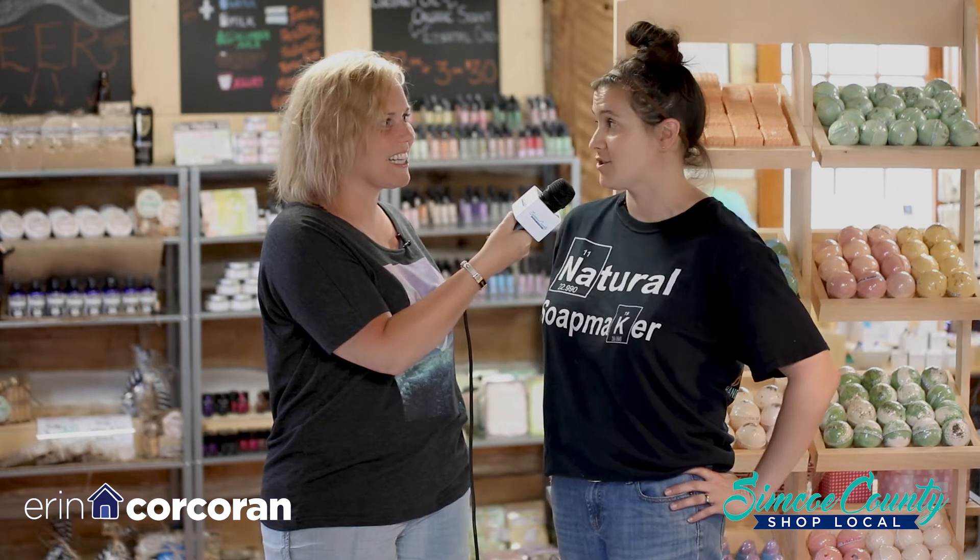Body butters — you won't see them too much in the markets anymore. They are all-natural, so they will melt in the 30-degree heat. But they are here, and we have the lotions as well. Everything, again, 100% natural. We only preserve it naturally — there's no synthetics, no parabens, nothing in them.